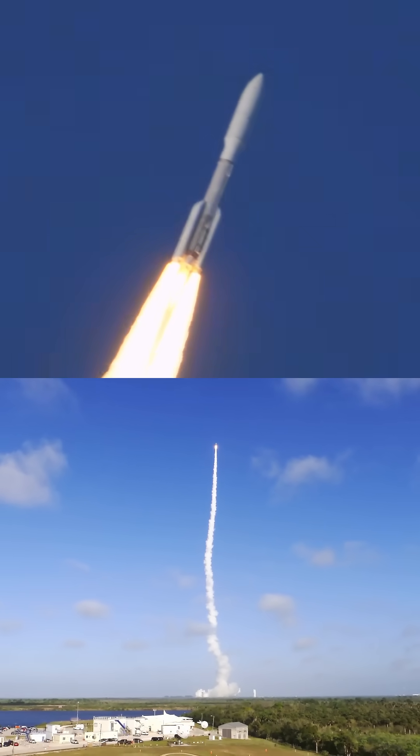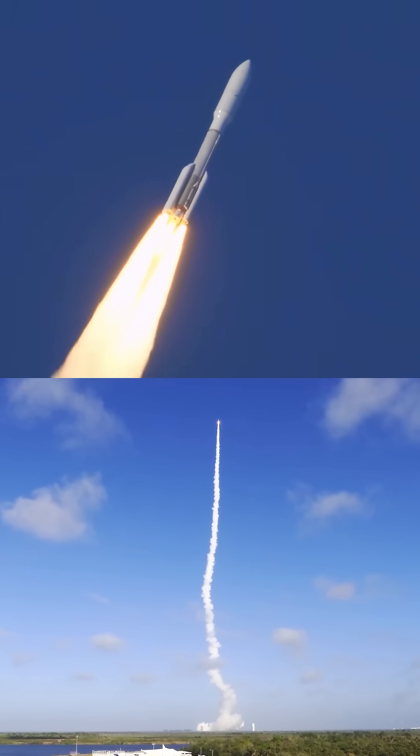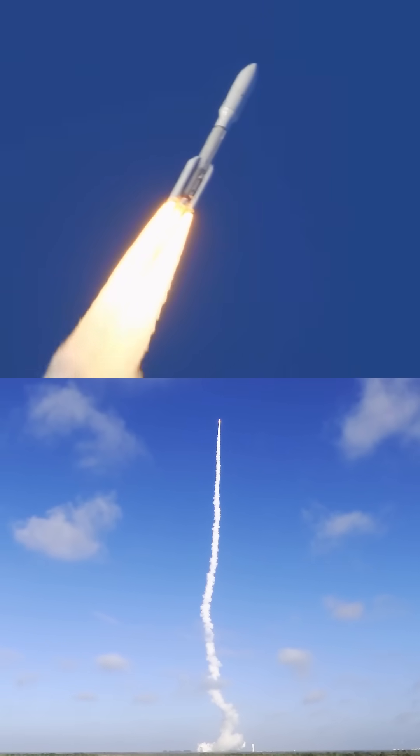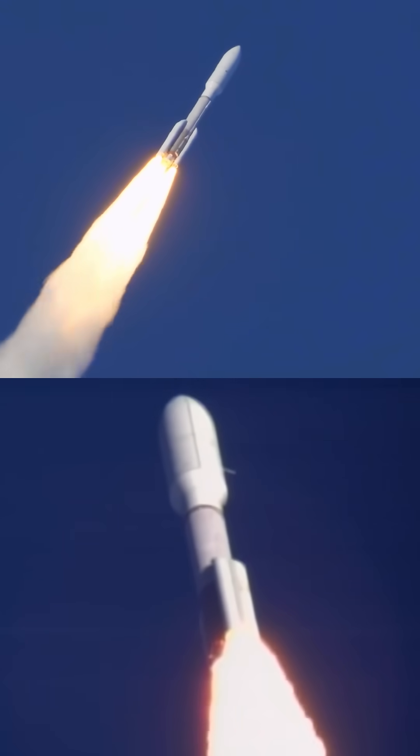The RD-180 is now throttling down as expected. Engine response looks good. We are now 33 seconds into flight. Atlas is 3 miles in altitude, 0.9 miles down range distance.